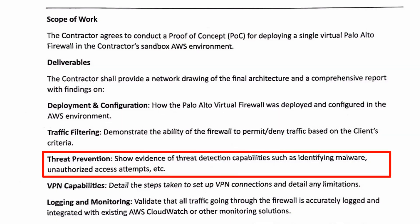Next up: threat prevention. The client wants us to show evidence of threat detection capabilities, such as identifying malware, unauthorized access attempts, etc. What I'm thinking is that we actually need a client inside of our environment to send outbound traffic to known malicious sites or things that might have payloads that will be blocked on the response. It's going to be tough to deterministically know of anyone trying to hit this firewall with malicious packets, but you can bet that when that public ENI goes up, there are going to be login attempts from other countries around the globe.